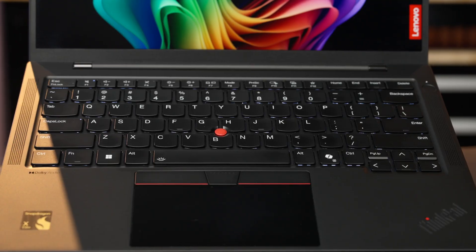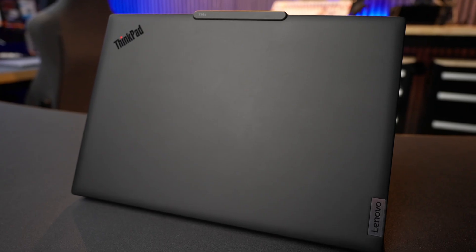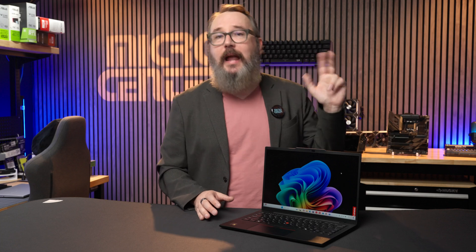Despite the new Qualcomm-powered infrastructure, the T14s Gen 6 maintains that classic ThinkPad aesthetic with the black chassis, the red trackpoint, and the rugged build. It's made of magnesium, aluminum, and carbon fiber.